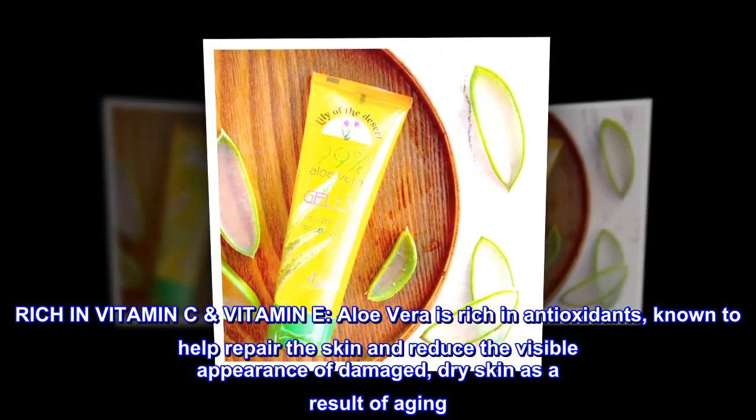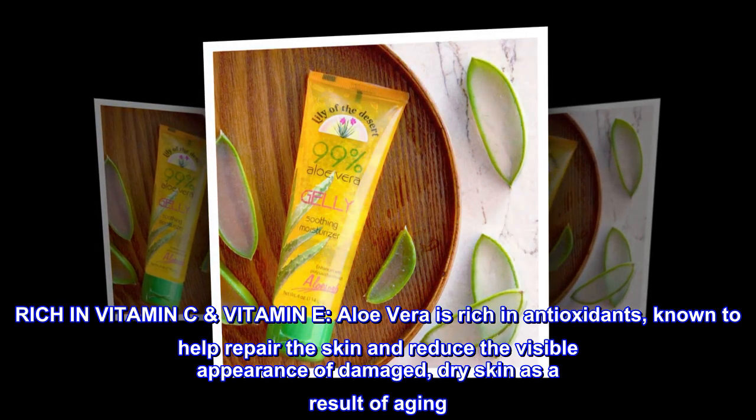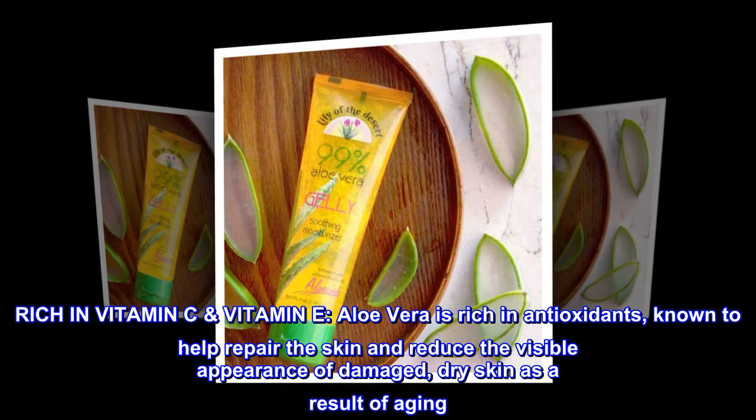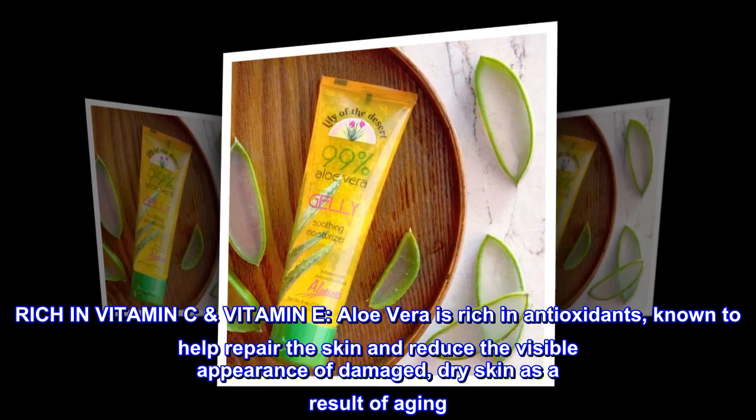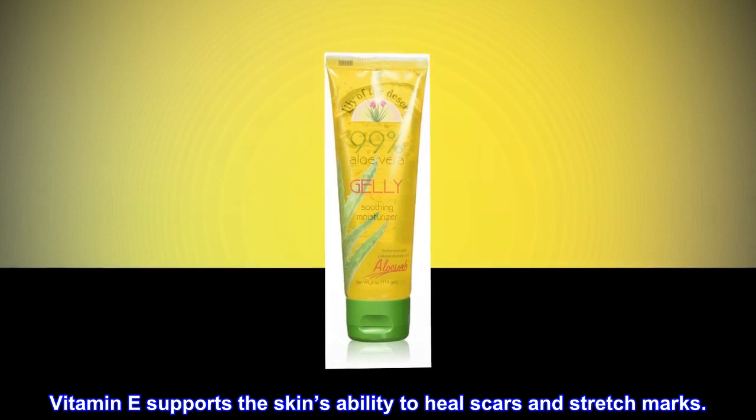Rich in Vitamin C and Vitamin E. Aloe Vera is rich in antioxidants, known to help repair the skin and reduce the visible appearance of damaged, dry skin as a result of aging. Vitamin E supports the skin's ability to heal scars and stretch marks.